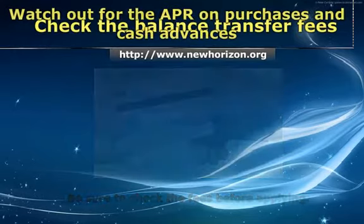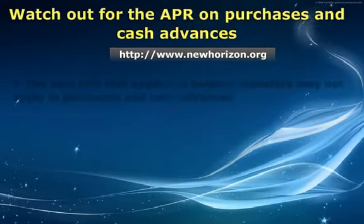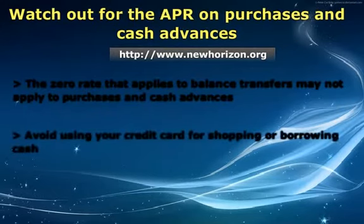Second, watch out for the APR on purchases and cash advances. The zero rate that applies to balance transfers may not apply to purchases and cash advances. Hence, avoid using your credit card for shopping or borrowing cash.